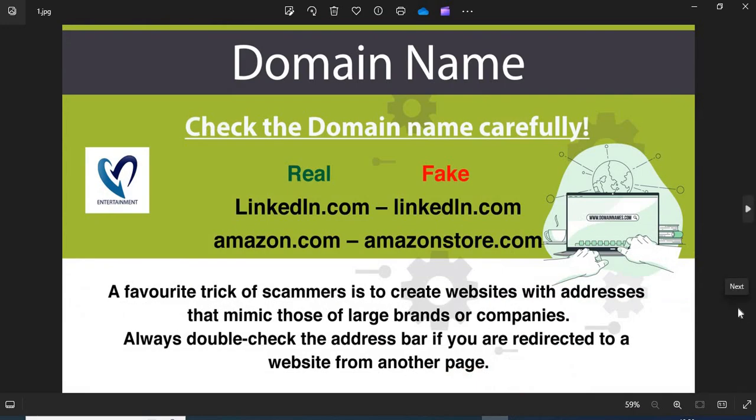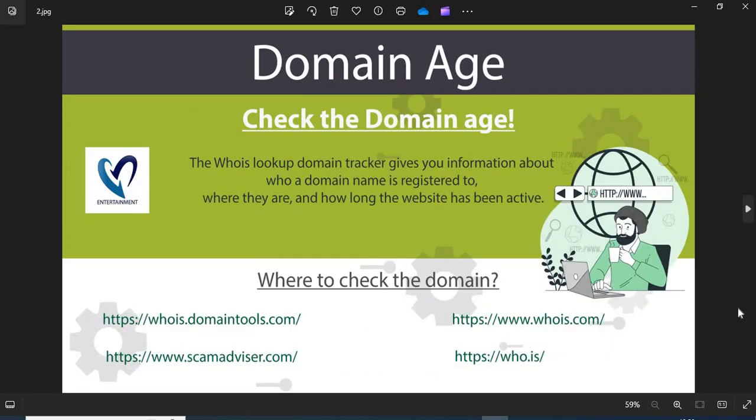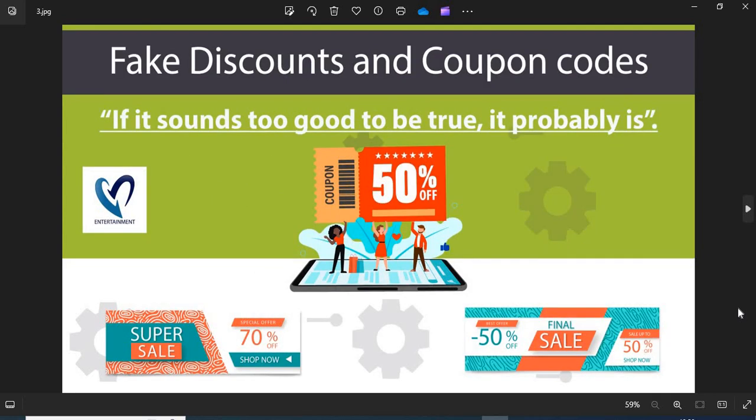Here are a few more helpful points to check while shopping from a new website. One: domain name — always check the domain name very carefully, as scammers generally use look-alike domain names. Two: domain age — always check the age of the website, as older websites are more trustworthy than newly created ones. Three: fake discounts and coupon codes — scammers usually show interesting discounts and coupon codes to attract customers.